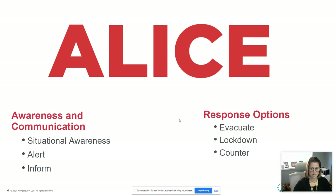The number one option is we want to try to get out and evacuate the building. If we can't, we may have to lock down or barricade, and the last procedure would be to counter — meaning to fight off the intruder.